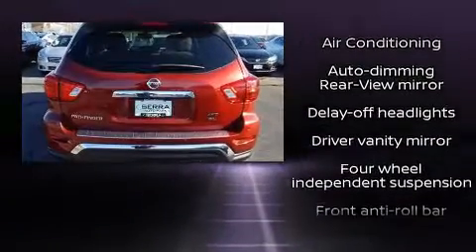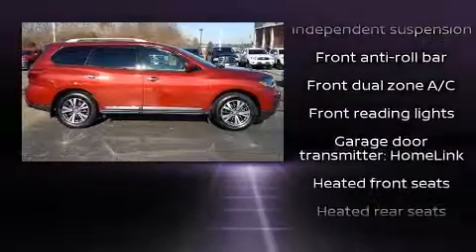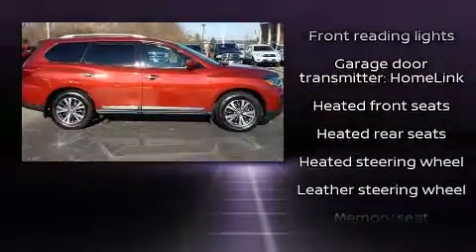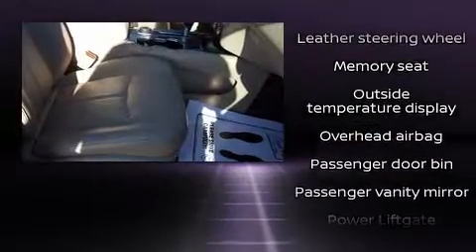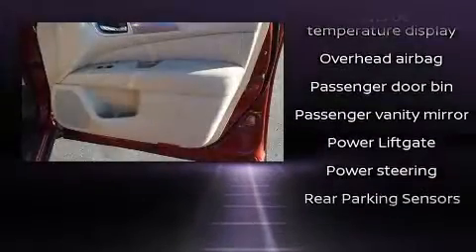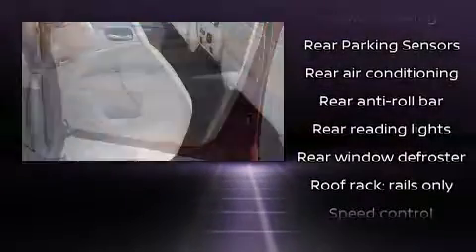Nissan ensures the safety and security of its passengers with equipment such as head curtain airbags, front side impact airbags, traction control, brake assist, and four-wheel disc brakes with ABS. With electronic stability control supplementing mechanical systems, you'll maintain precise command of the roadway.